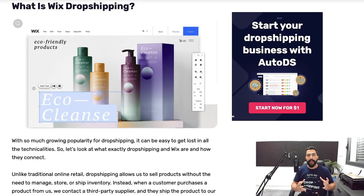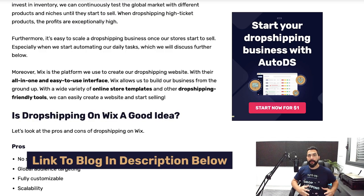You keep the profit between the source price and the selling price on your Wix website. With the dropshipping business model and Wix as a selling platform that supports dropshippers and e-commerce stores, it's very easy to get started once you have the proper knowledge and tools, which I will provide in this video. You can also read about it in our blog, linked below this video.